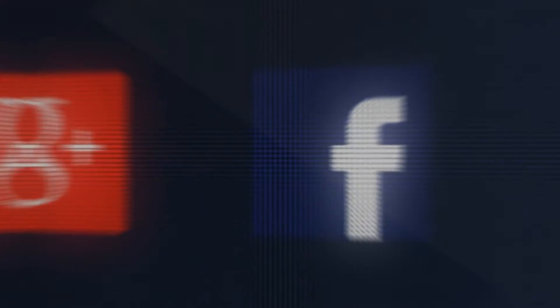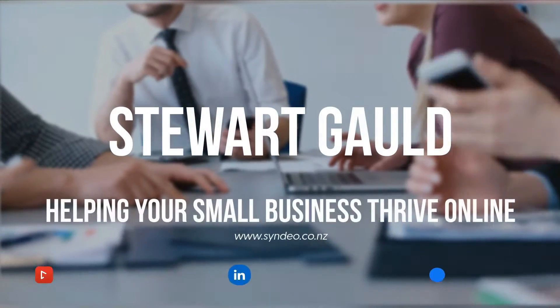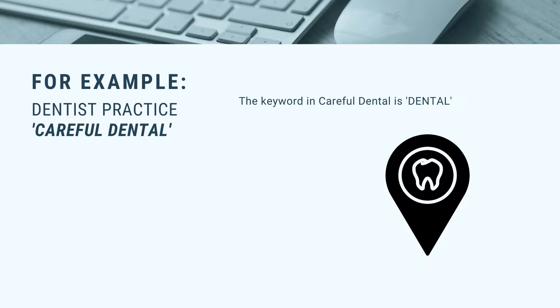Let's dive straight into today's video. Firstly, when choosing the right domain name, think about your business name and the keywords it contains or could contain. A keyword is a word that identifies or strongly relates to your business — for example, a dentist practice called Careful Dental has one important keyword: dental.